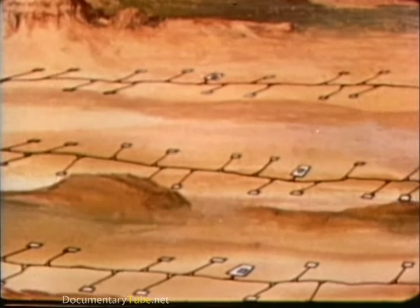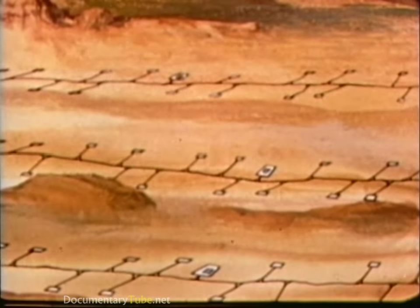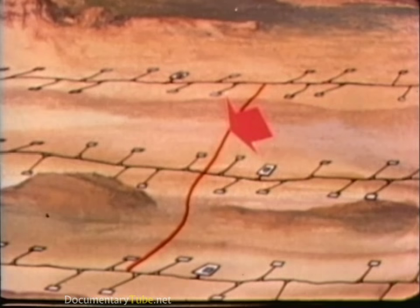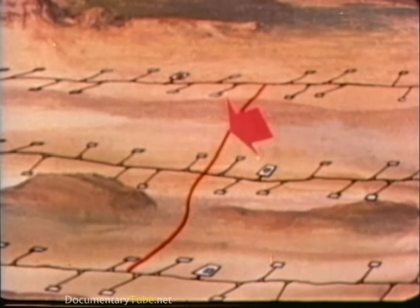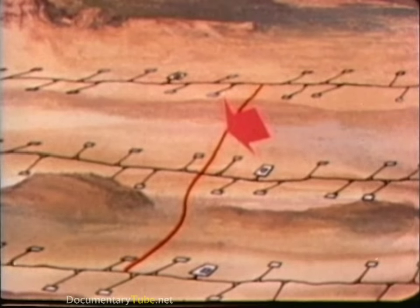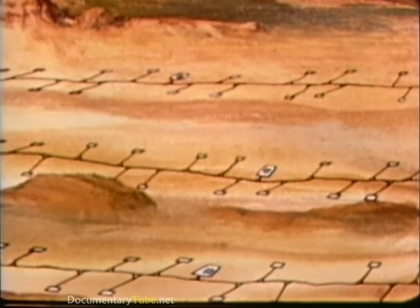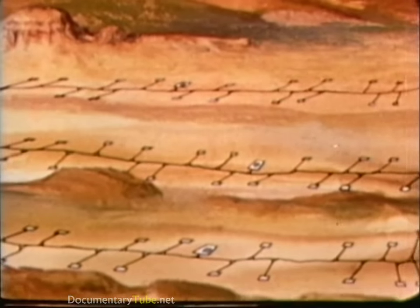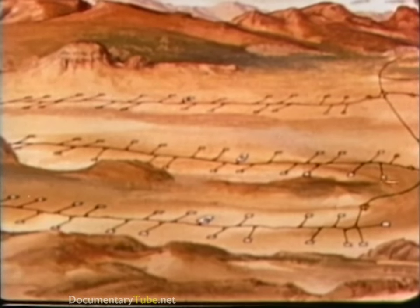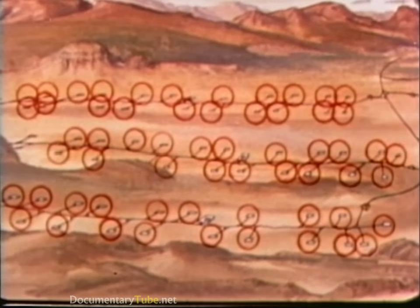Each of the valleys that appears usable based on geological considerations will accommodate several clusters. Adjacent complexes will be interconnected by service roads unable to support the weight of the transporter. Thus, a single MX missile will be constantly associated with a cluster of 23 protective shelters. Each shelter will be about a mile from any other, so that one enemy warhead could not eliminate more than one shelter.